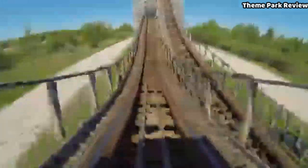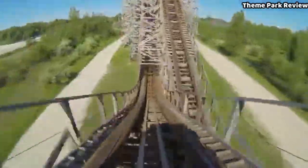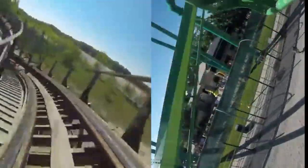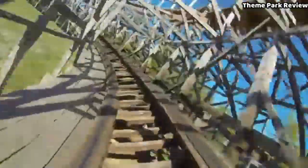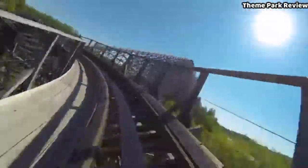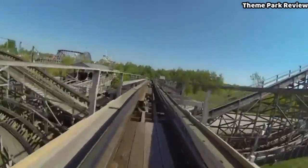Not only that, but I wasn't expecting the laterals of this ride to be as good as they were. The turnaround in the middle of the ride was absolutely insane, and there was not one time that I wasn't pinned to my left. But then the laterals got even better on the final helix, which honestly felt like Raptor's double final helix in terms of intensity, and was easily one of my favorite parts of the ride. I genuinely can't believe that when people talk about this ride, they don't talk about that final helix, because yes the airtime is great, but that was an incredible finale.